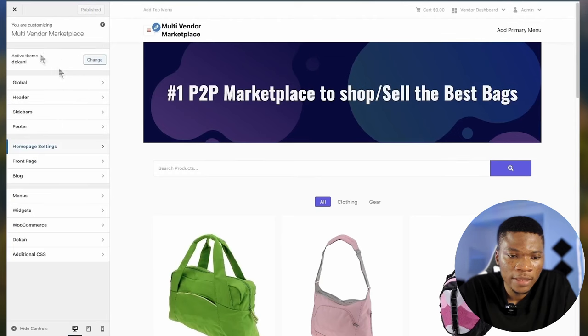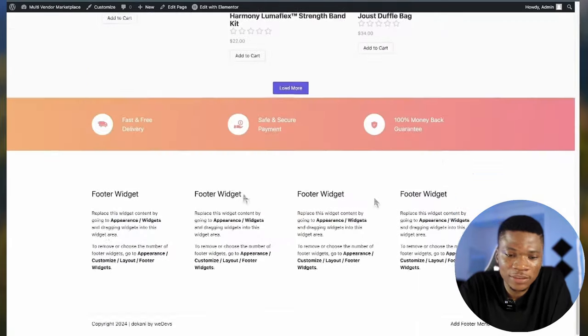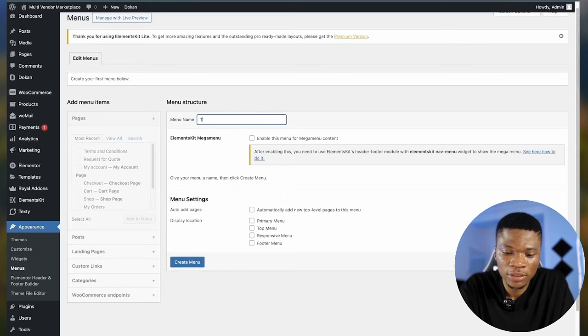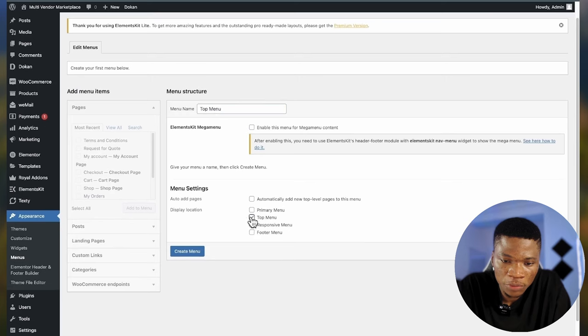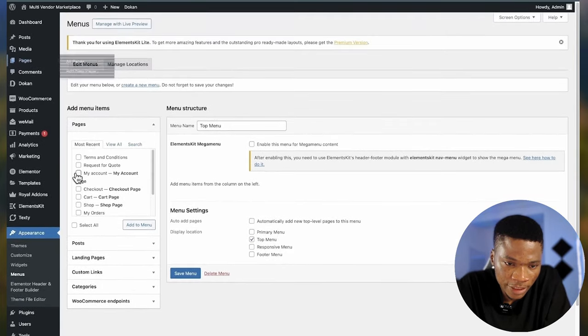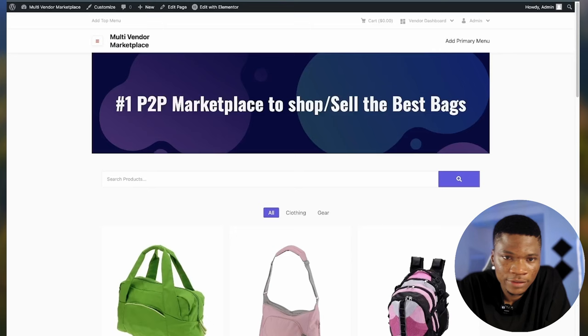This is looking good. Now there are some things you might want to do — add the top menu and the primary menu, and we haven't done anything with the footer yet. To add the top menu, click 'Add Top Menu,' create the menu, name it 'Top Menu,' check Top Menu under menu settings so it appears at the top, click 'Create Menu,' and then add the items you want — for instance, My Account. Save and refresh to see the My Account widget appear. Then proceed to create the primary menu as well.